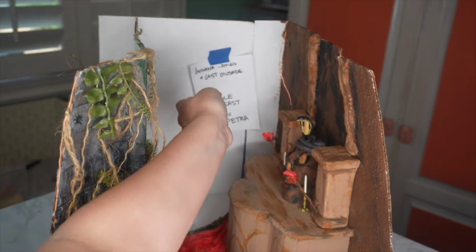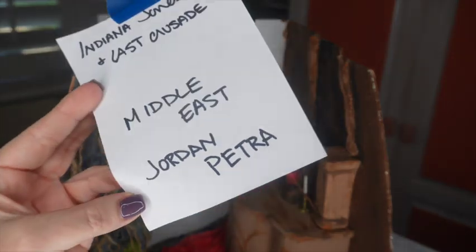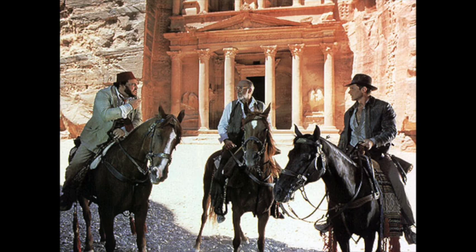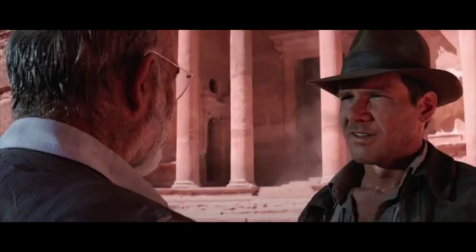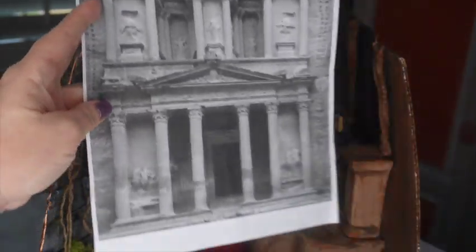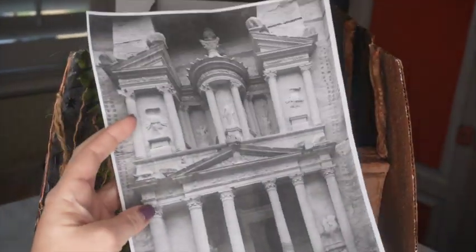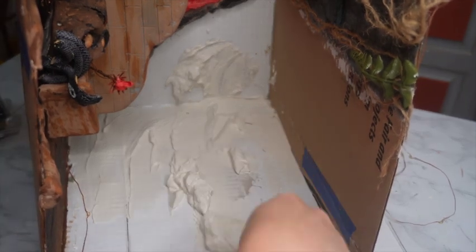For the third movie I am going to attempt my most ambitious build ever — replicating the treasury building from Petra, Jordan, that we see in the movie. If you haven't seen it, basically know that within this building is the final resting place of the Holy Grail, and I really wanted this building to represent the third movie. I printed out a reference photo as my guide, scaled to slightly smaller so the building looks further back.